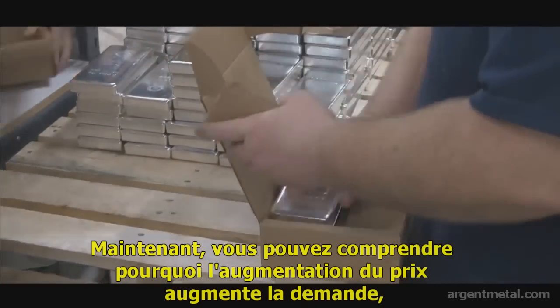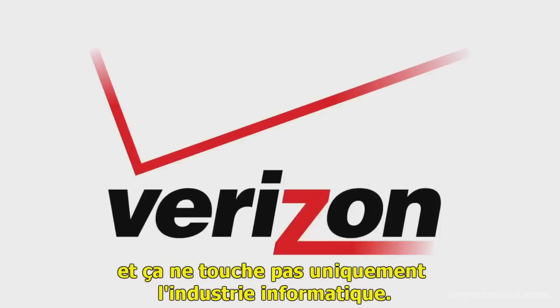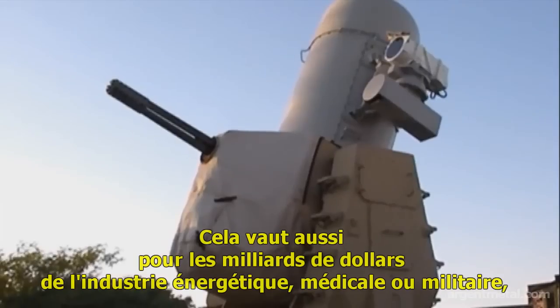Now you can see why rising prices actually increase demand. And it's not just the computer industry that's relying upon silver — it's multi-billion dollar industries like energy, medical, and the military.